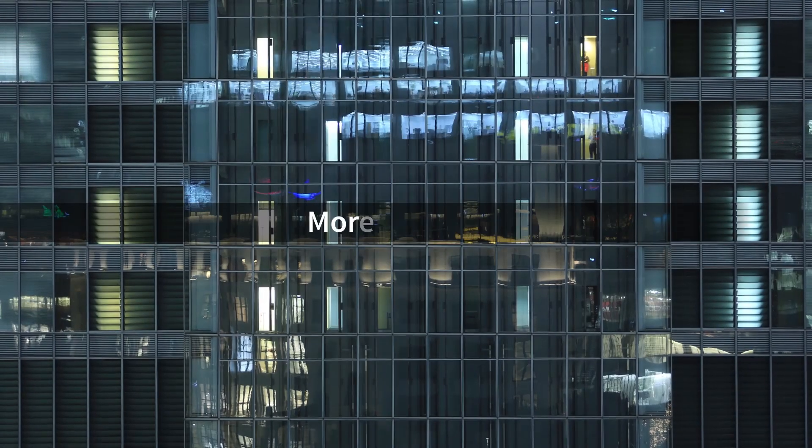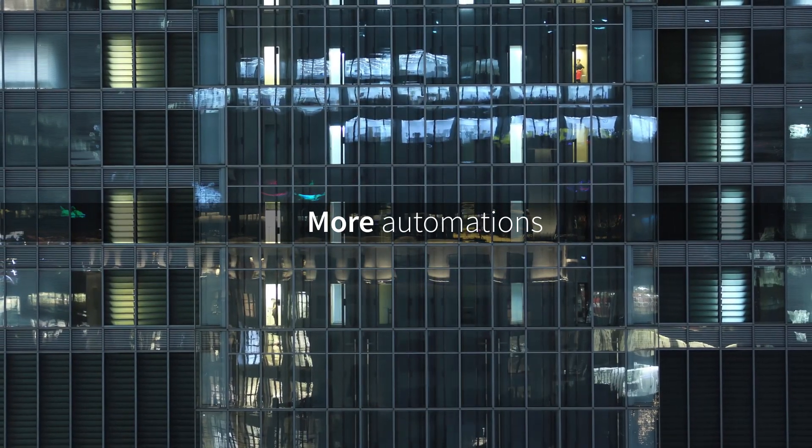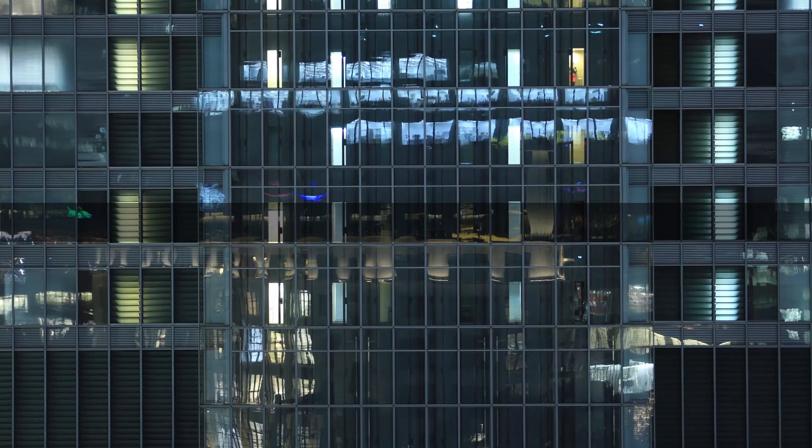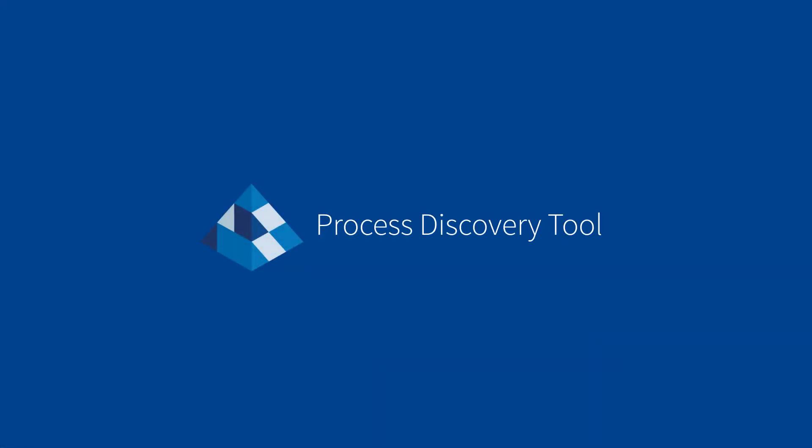Now you can create more and more automations knowing which processes are the best to automate next and why. And it's free to use for all through the Blue Prism portal. The Blue Prism Process Discovery Tool — start using it today.